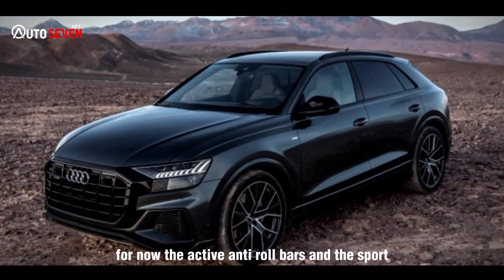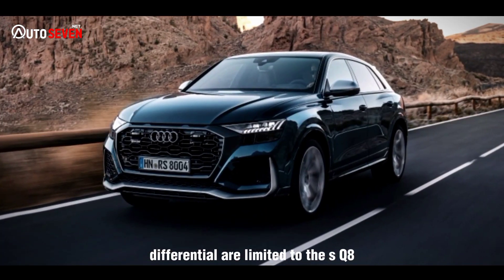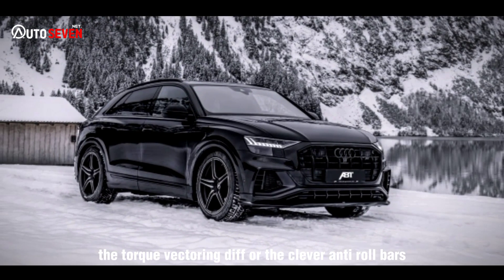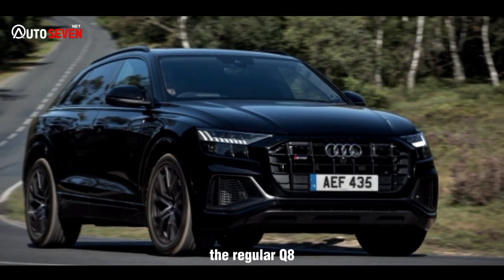For now, the active anti-roll bars and the V Sport differential are limited to the SQ8. Audi's engineers say they didn't feel they needed to turn to either the torque vectoring diff or the clever anti-roll bars to deliver a distinguished driving experience in the regular Q8.